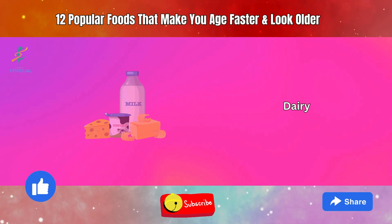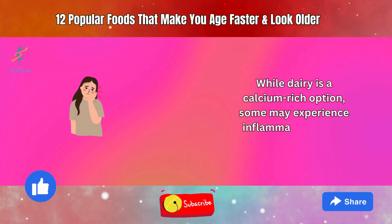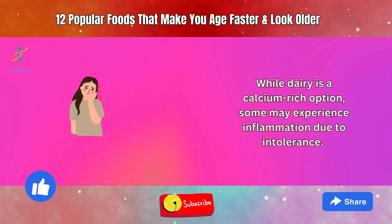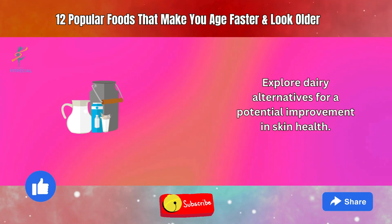12. Dairy. While dairy is a calcium-rich option, some may experience inflammation due to intolerance. Explore dairy alternatives for a potential improvement in skin health.